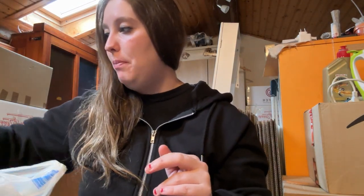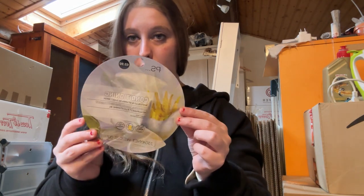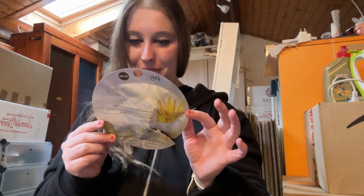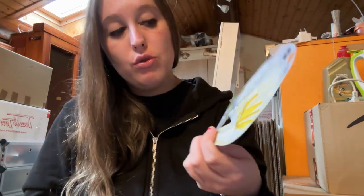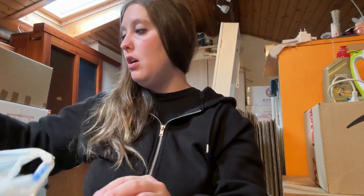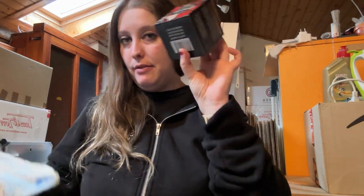Ho provato questa maschera di Primark da 90 centesimi. È vegana — già solo per questo è molto bella e mi piace. L'ho tenuta 20 minuti e non sono male come maschere, sono buone. Le ricomprerei. Ve le straconsiglio: non fanno impazzire ma vanno bene.